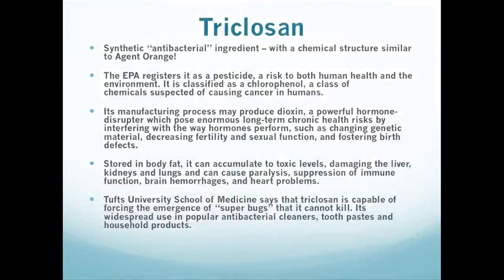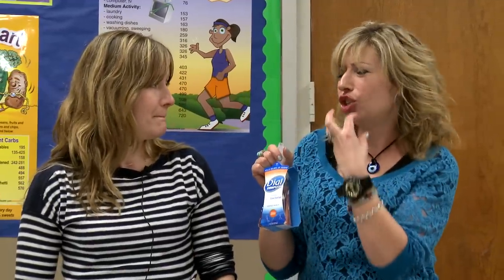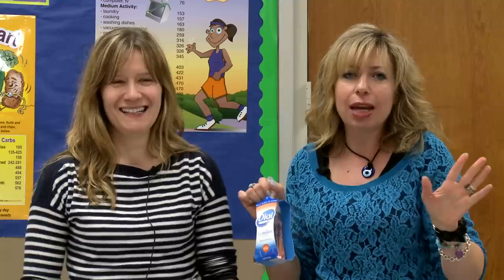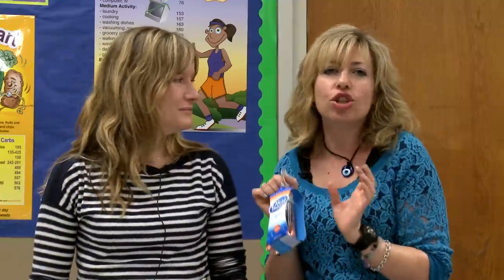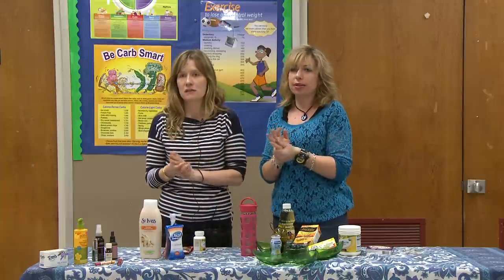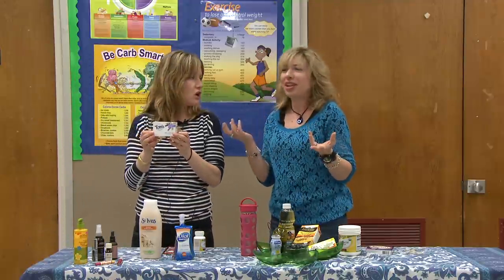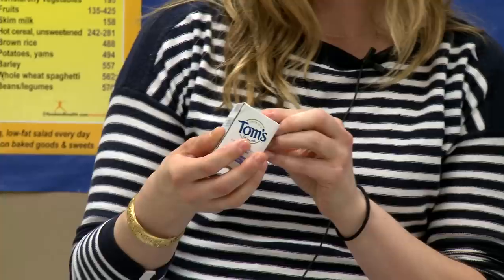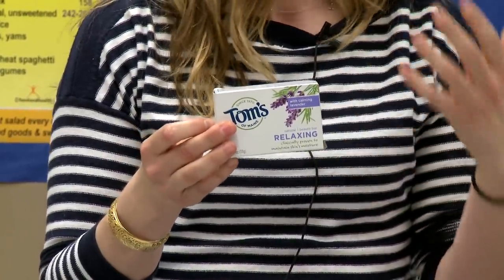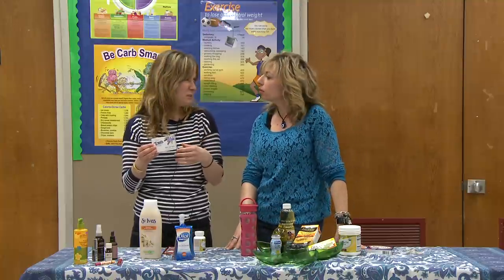The other thing we want to talk about is triclosan. Triclosan is a synthetic antibacterial agent that is similar to Agent Orange. It is now found in all of these antibacterial soaps, antibacterial toothpaste, antibacterial underwear, antibacterial socks. We don't need to use so many antibacterial products — the triclosan builds up, and now it's creating drug-resistant super bugs. We can just do old school plain soap, like Tom's of Maine. If you read the ingredients, it'll say no phthalates, no parabens, no sulfates — things we don't need to be putting on our skin and having build up in our body causing problems.